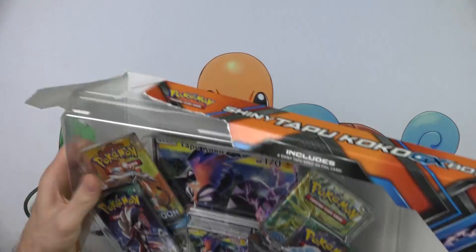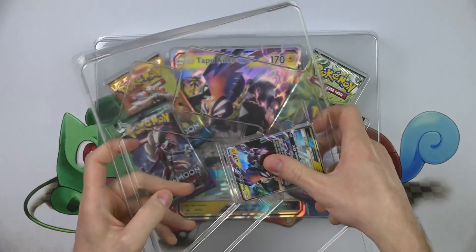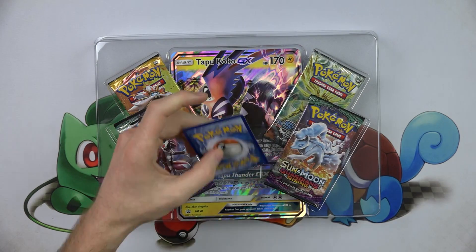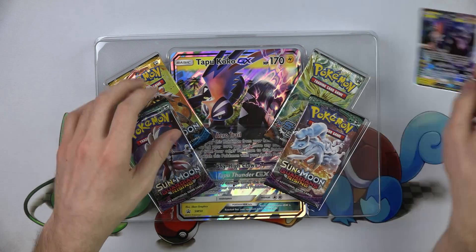We're gonna put a link in the description so you can pick this up on Amazon — I think you can get it for a little bit less there, and if you buy through our link we do get a small kickback; Amazon has an affiliates program. Good job Pokemon — you made it so we don't have to damage our promos, which is great.